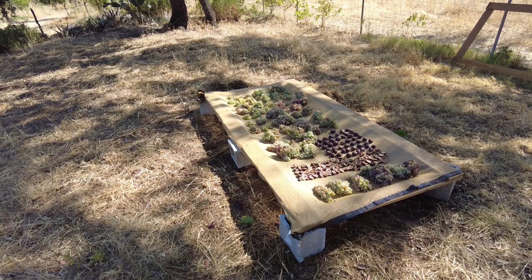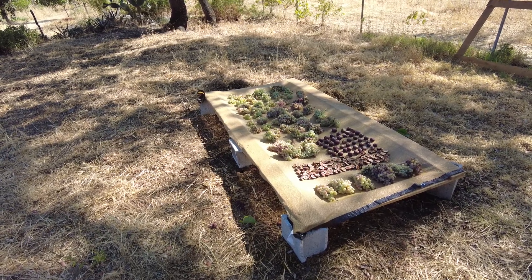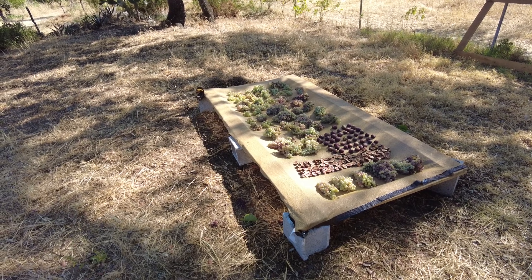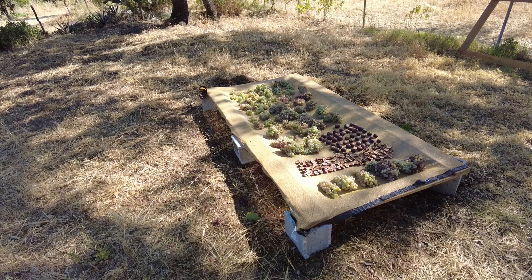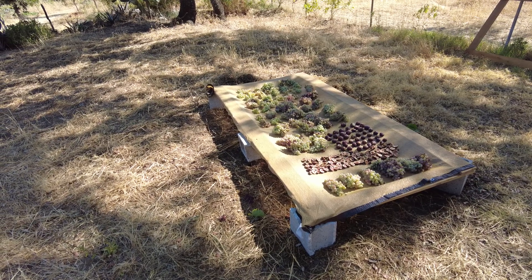The only problem is we have many, many more grapes and many, many more figs. But we are learning. Do we know what we're doing? No. Will it work? I don't know. I hope so.